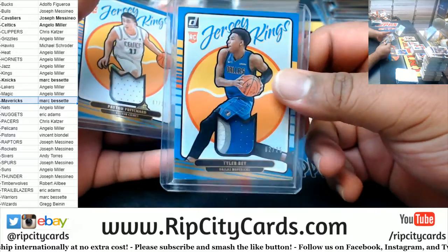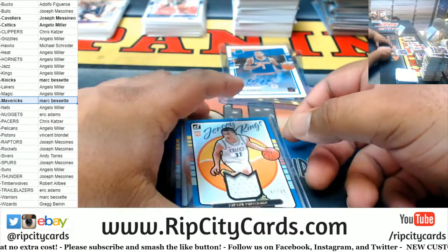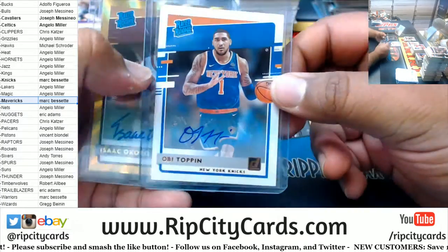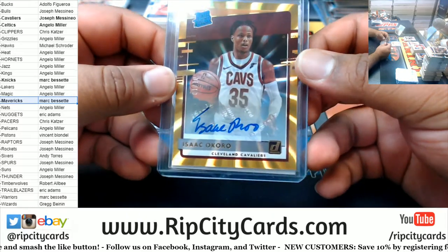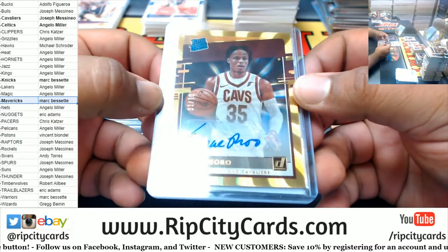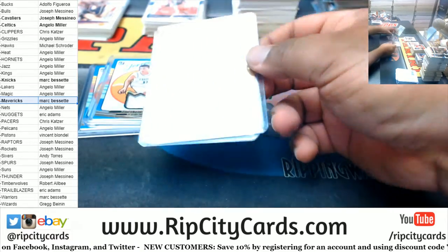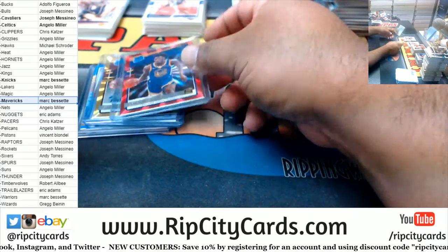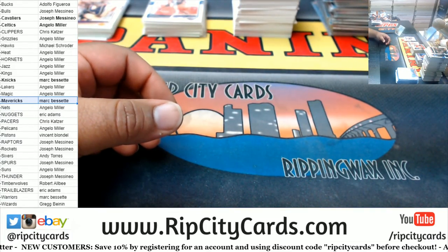Alright — Relics: Tyler Bade to 25 Mavs, Peyton Pritchard to 25 Celtics. Lots of little numbered stuff in this. Obi Toppin Rated Rookie auto for the Knicks, and possibly a very huge card — Isaac Okoro, one of ten Cavaliers, very very nice. And that is going to do it for the break. Thank you everyone, I'll get it out to you.